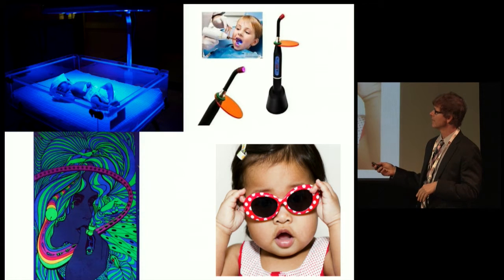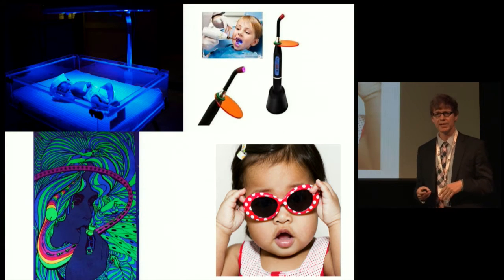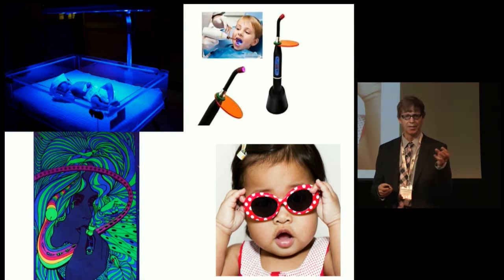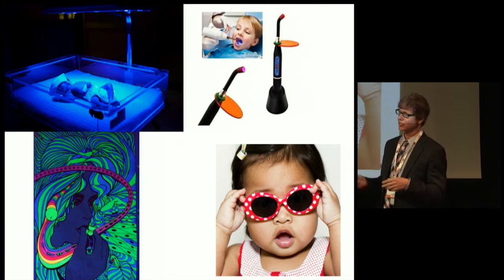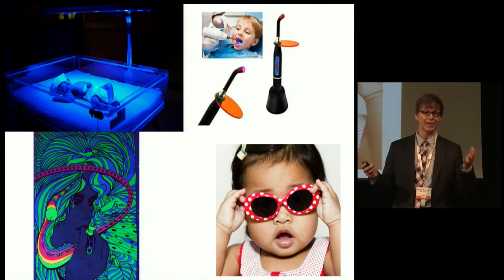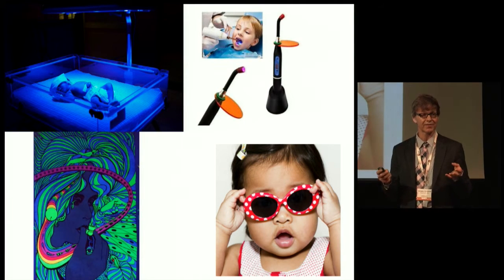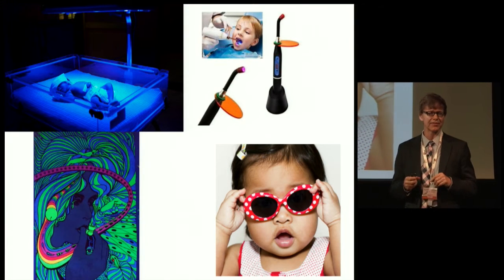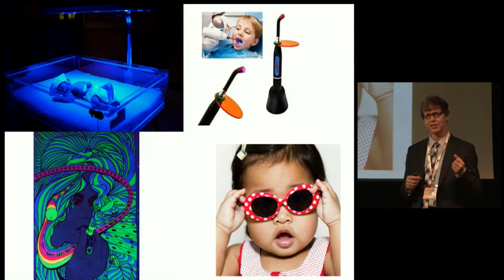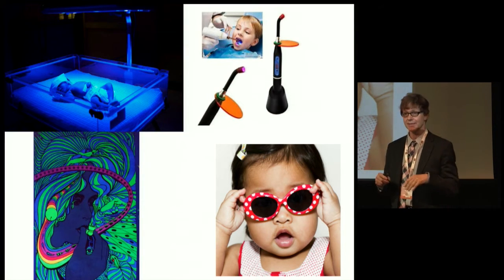Blue light is also used to cure dental compound when putting in fillings, which is why dentists use little orange filters to protect their eyes. Babies are often jaundiced, so they use blue light therapy to break up the bilirubin in their skin. Sometimes they've been mistakenly treated as jaundiced when they actually have carotenemia. Babies often have carotenemia from eating pureed carrots and spinach. You can tell the difference because when they're jaundiced, they have a yellow sclera — that doesn't happen with carotenemia.